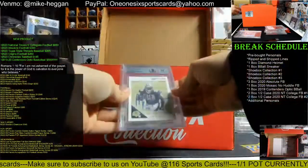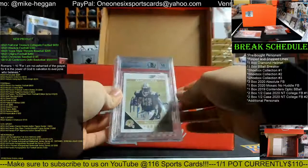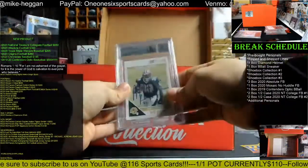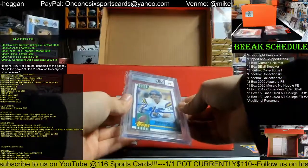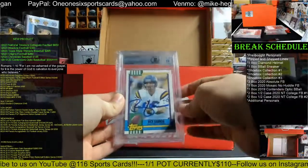We have a 2011 Score Mark Ingram — that is an in-person auto, BGS 10 on the auto, Beckett authenticated, 10 on the auto. Nice Mark Ingram. Then we have a 1990 Topps Traded Rich Gannon, also Beckett authenticated, in-person auto, BGS 10 on the auto.